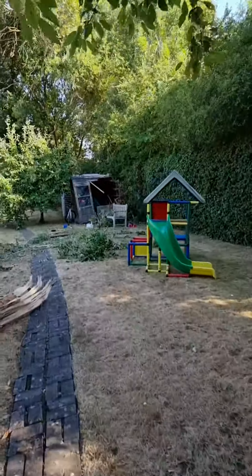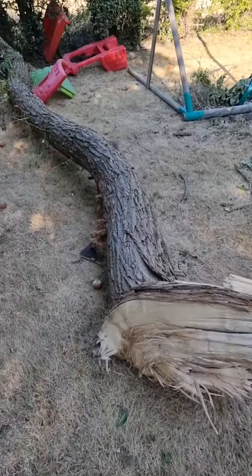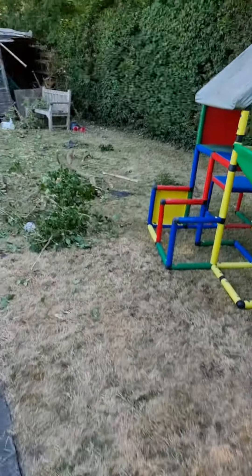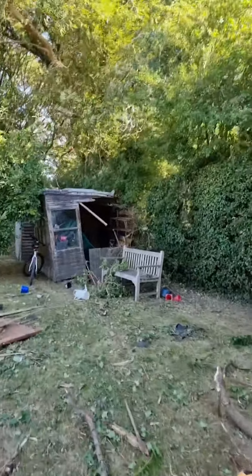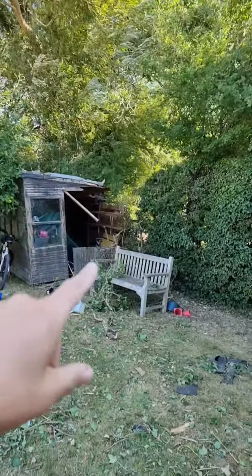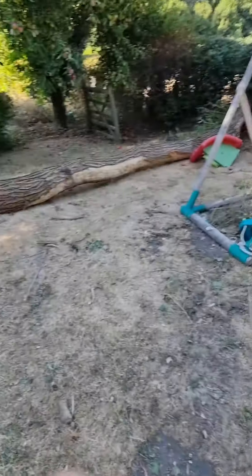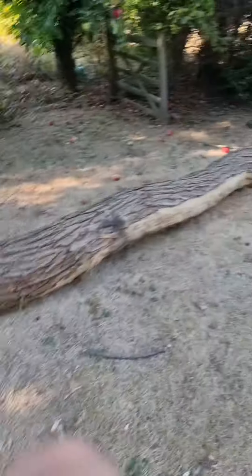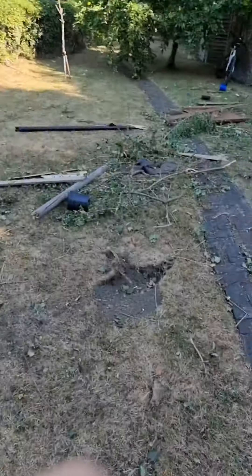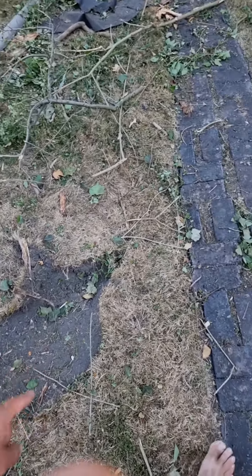So here is the big limb of tree, and there is the hole in the fence that we were looking at from the other side. There's the shed that it came flying through, there is the leg of the swing, there is the swing, there is the tree — well, the limb of the tree — there's the slide, and I think that's probably where the end of this branch landed initially.